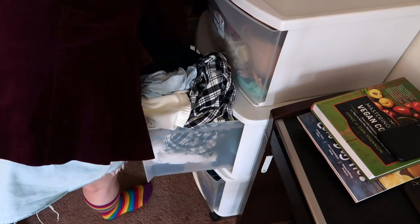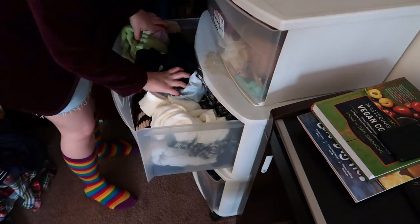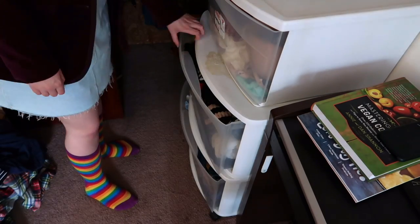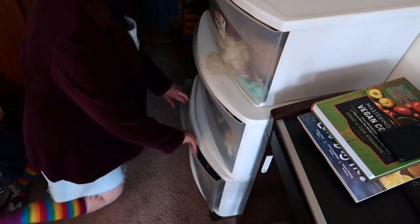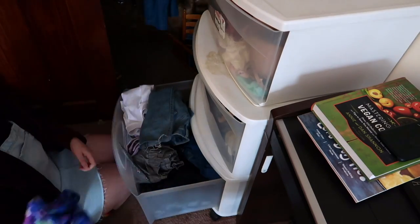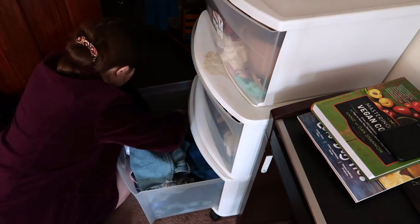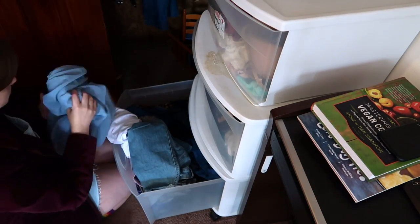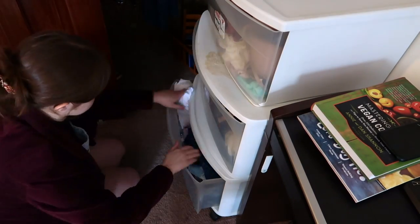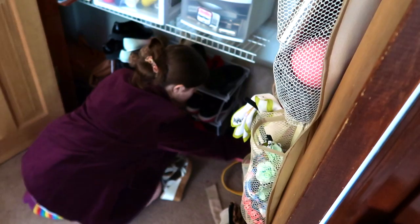Rachel had already gone through these drawers to pull out anything she wasn't keeping or that was too damaged, and now she's just going through and pulling out anything that is off-season to pack away. One of the things I've learned from you all is that we're going to be storing these in clear Rubbermaid boxes in the basement, sealed up so we don't have to worry about anything getting into them. When we're ready to use off-season clothes again, we just go through the box real quick and make sure we still want everything we packed away.